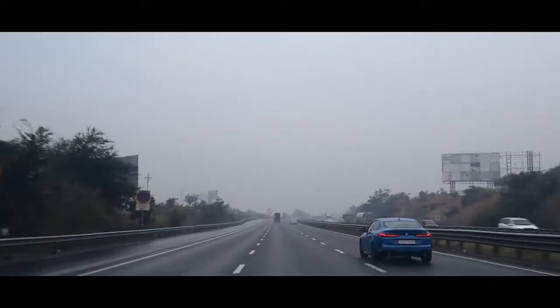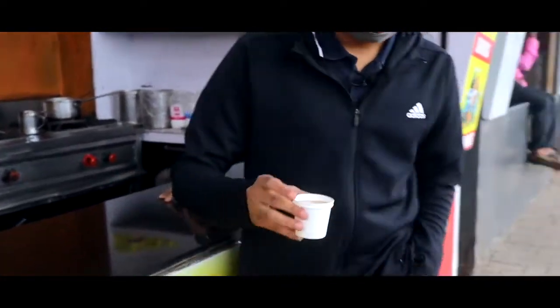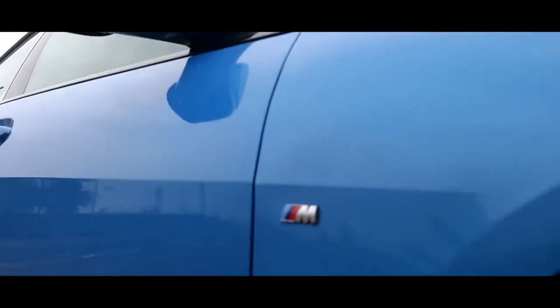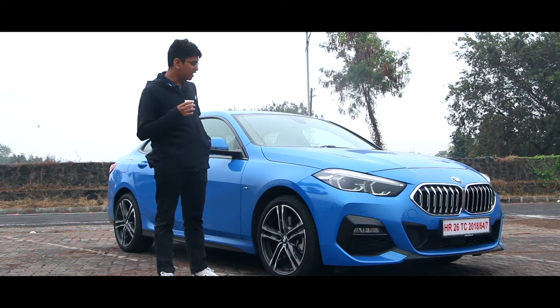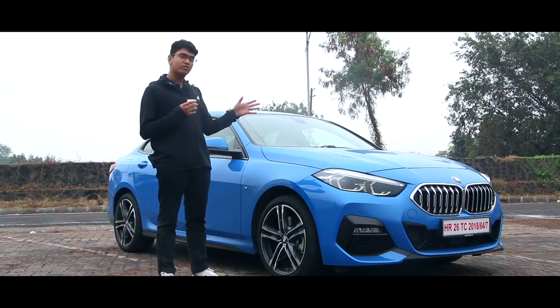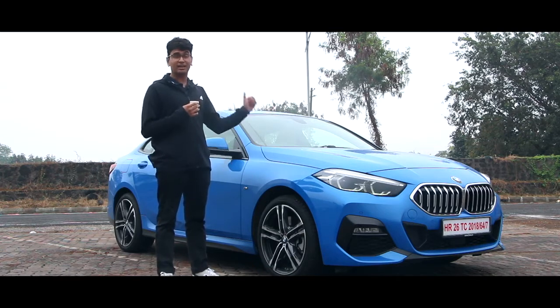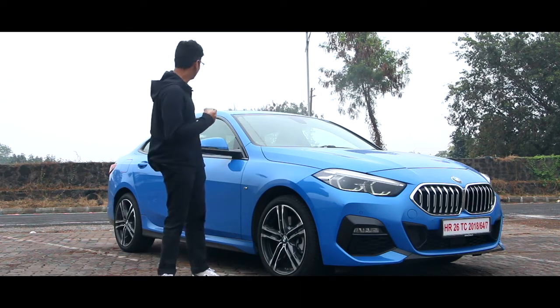I say controversial because there are a few big no-no's to this car to call it a BMW. There are a few fundamentals when it comes to making a BMW. First, the engine should be longitudinally mounted. Second, it has to be rear-wheel drive bias. Third, the weight distribution should be 50 front and 50 rear. The 2 Series literally throws all of that out the window — it's based on a Mini Cooper platform, predominantly front-wheel drive, with a transversely mounted engine and a 60/40 weight distribution bias to the front.